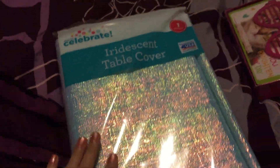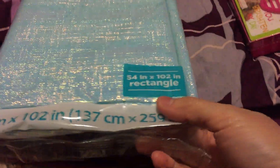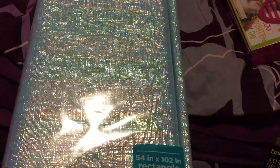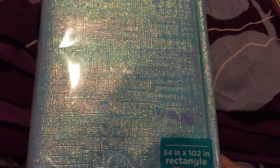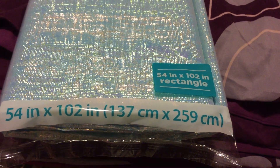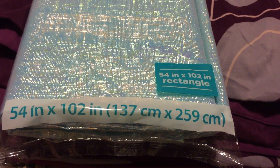Now we want to share the stuff from Walmart. First is this pretty table cloth — it's a table cover and it's iridescent. I decided to get this because we sometimes have people over, so if we have a party I'm ready to cover our table. I really love the color and it's only $2.98. The size is 54 inches by 102 inches — it's a pretty big one.